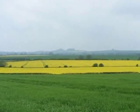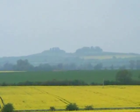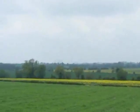Over there there's a view of Whittenham Clumps. It's a bit hazy today and overcast. And over there there's a view of Didcot Power Station.